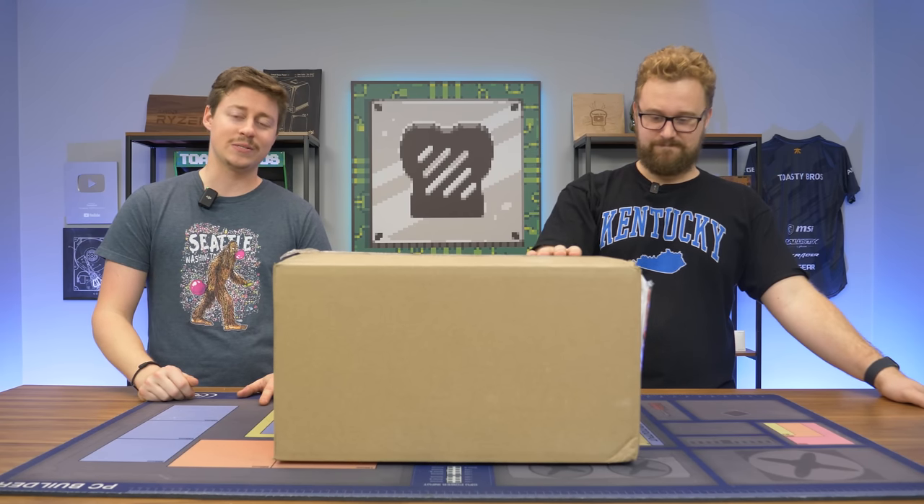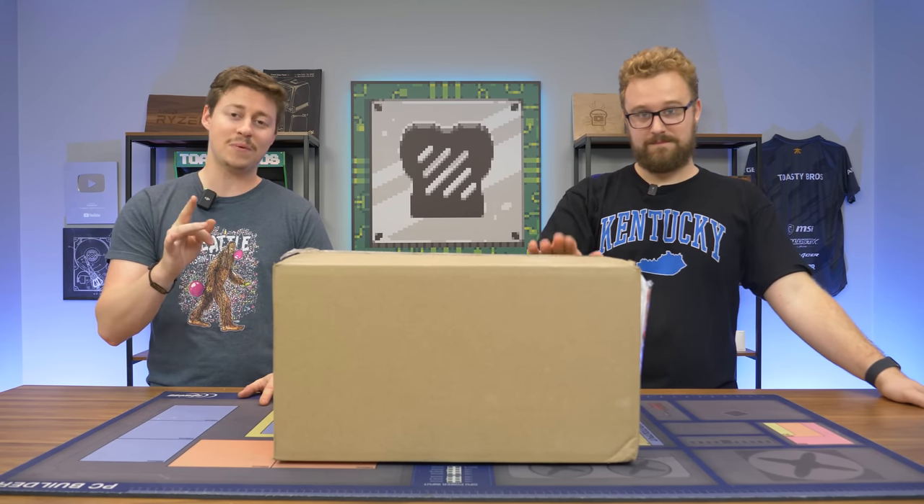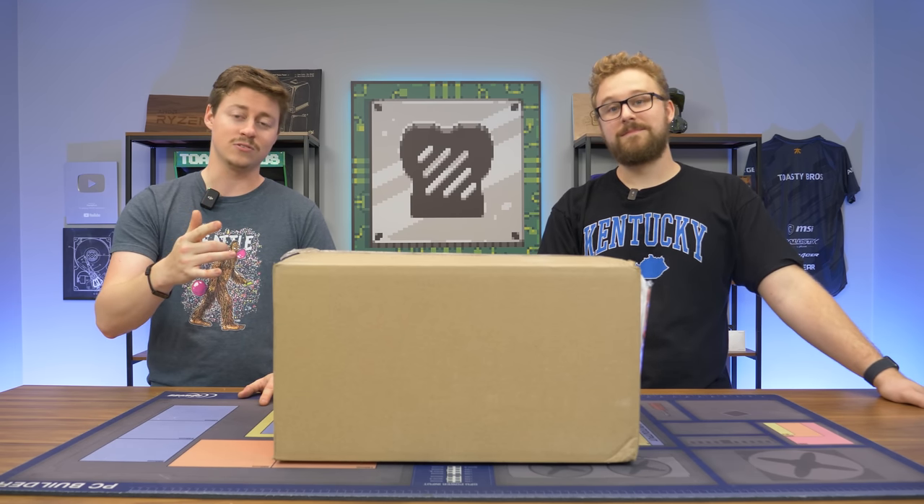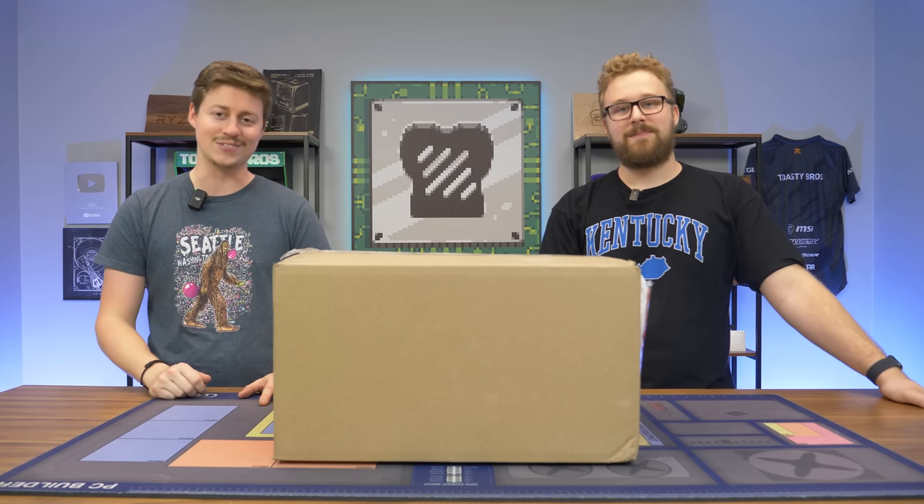Hey, how's it going guys? Jack and Matt here with the Toaster Bros. And today we definitely have one of the best bang for buck HP Victus 15Ls out there. The 15L stands for liters — we're gonna see how much water this thing can hold in today's video.